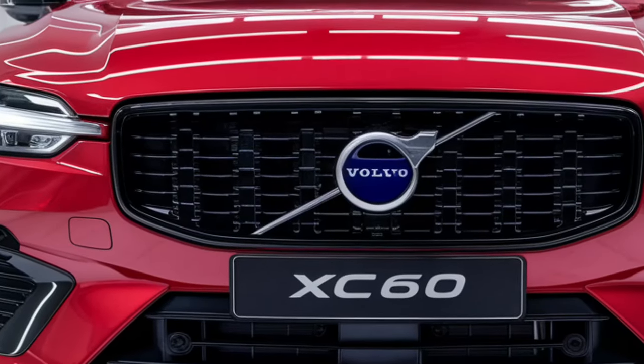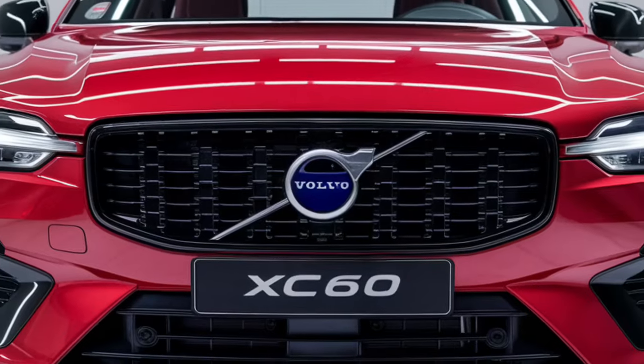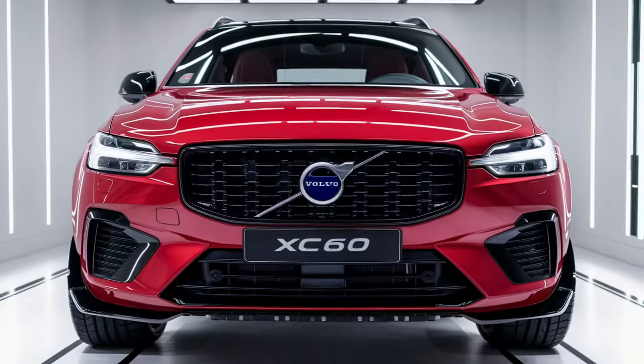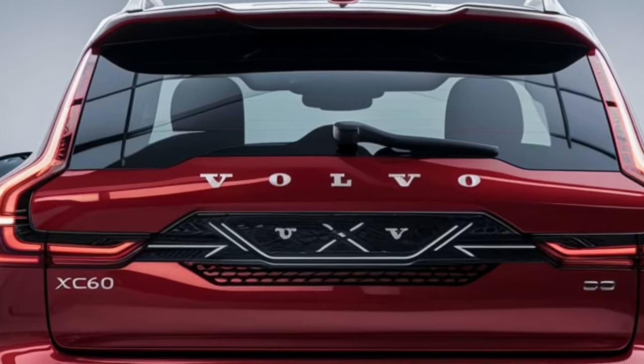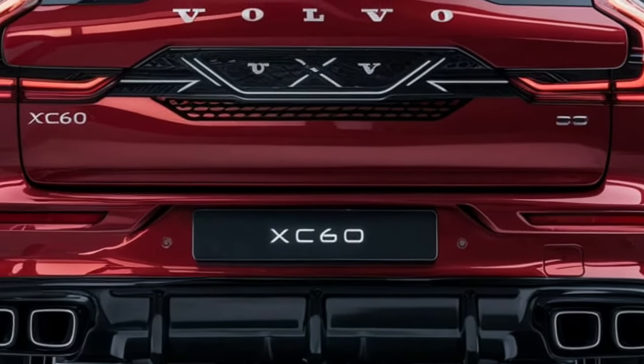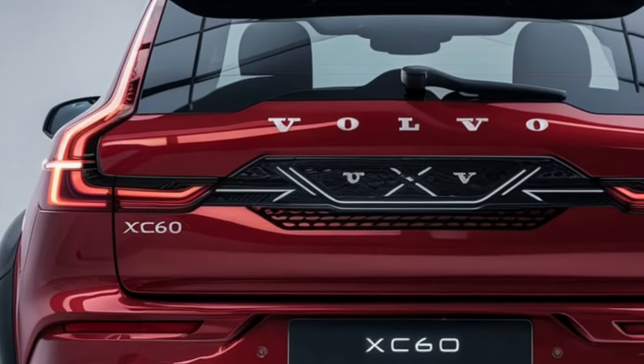The 2025 Volvo XC60 is a well-rounded SUV that offers safety, style, and sustainability. Whether for families or individuals, it provides a luxurious and high-tech driving experience without compromising Volvo's commitment to safety.